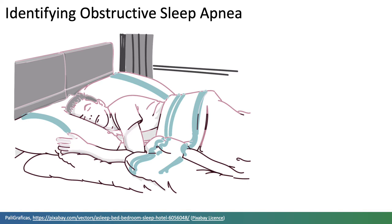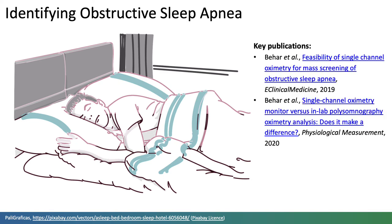Indeed, evidence is emerging indicating that wearables could be used to screen for obstructive sleep apnoea with a comparable accuracy to clinical screening. A key step now is to ensure that oxygen saturation monitoring in wearables is sufficiently accurate to identify obstructive sleep apnoea.